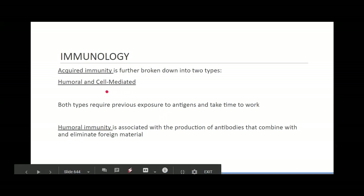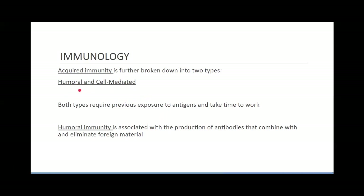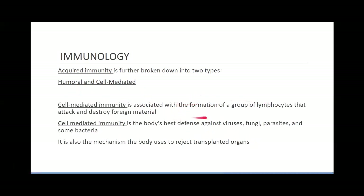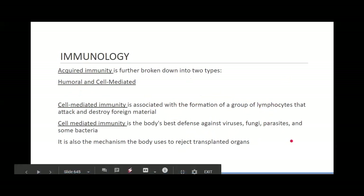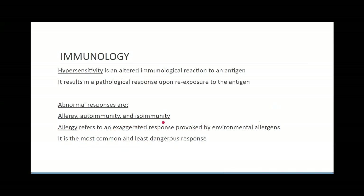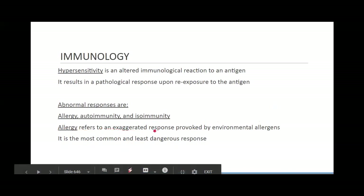We have two types of acquired immunity: humoral and cell-mediated. Humoral is associated with the production of antibodies that combine with and eliminate foreign material. Cell-mediated is associated with the formation of lymphocytes that attack and destroy foreign material — it's the body's best defense against viruses, fungi, parasites, and some bacteria. It's also the mechanism used to reject transplanted organs. We call it isoimmunity when we're fighting against beneficial foreign tissue like blood or organ transplants, and autoimmunity when attacking our own cells.